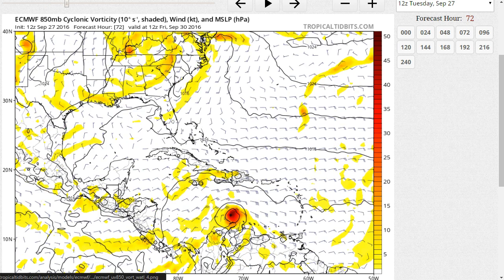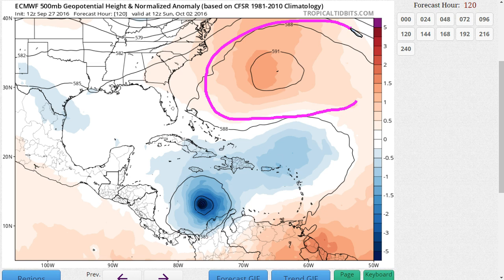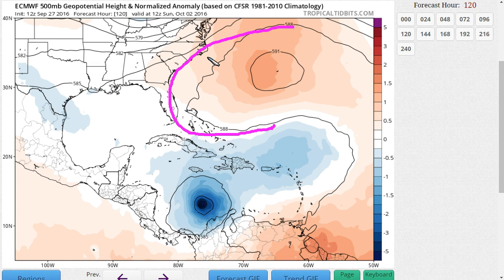In the longer term, we still don't know for certain what's going to happen after it gets to this point. Here's the Euro at 500 millibars out to day five on Sunday morning, showing the storm almost due south of Jamaica. This is an extension of where it comes just west-southwest near South America and continues to this point. The ridge to the north has an edge to it — the western edge is somewhere over the Bahamas because of a lingering trough developing over the Gulf of Mexico, forming an edge to the steering ridge.